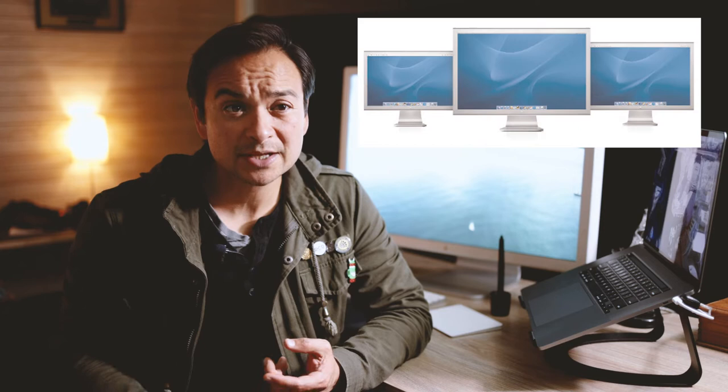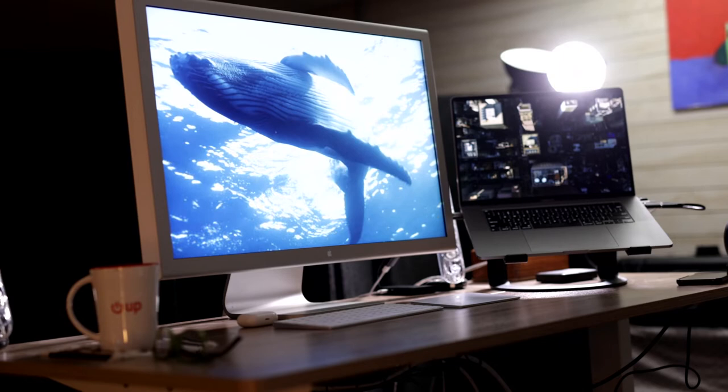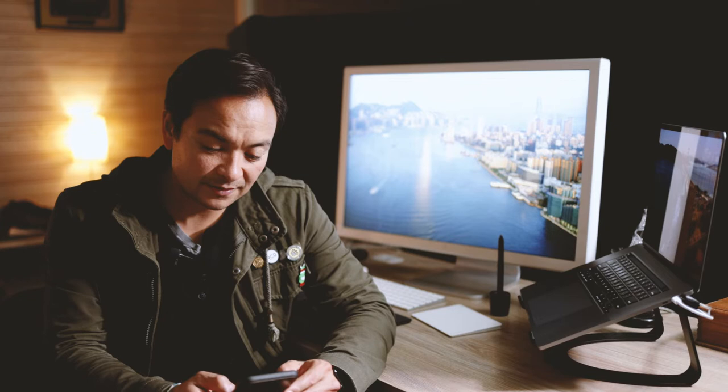It rounded out a new line of displays that Apple had just released: a 23-inch display, a 20-inch display, and then this 30-inch monster display. This monitor was released on June 28, 2004, and was discontinued on July 27, 2010.